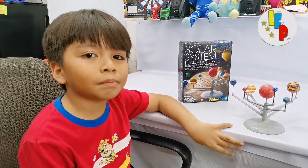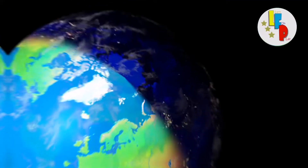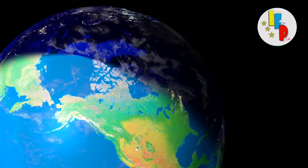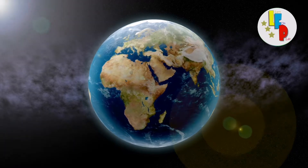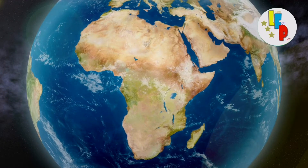The third one is my favorite because it is Earth. Our planet Earth is unique in our solar system. Earth has air, water, and life, creating a constantly changing world. Earth's distance from the sun makes it ideal for life to persist, because temperatures are not too hot or cold.